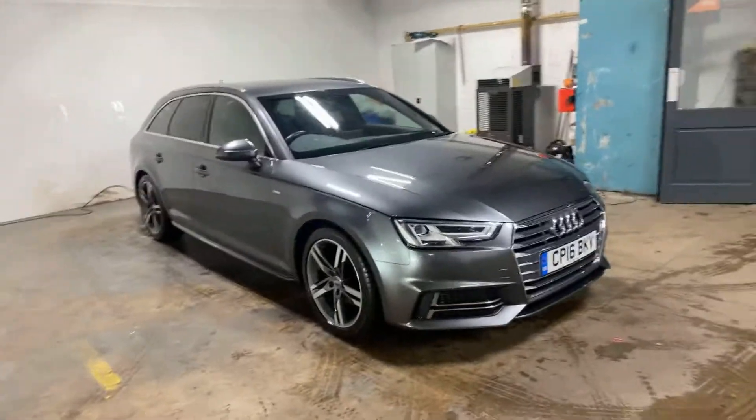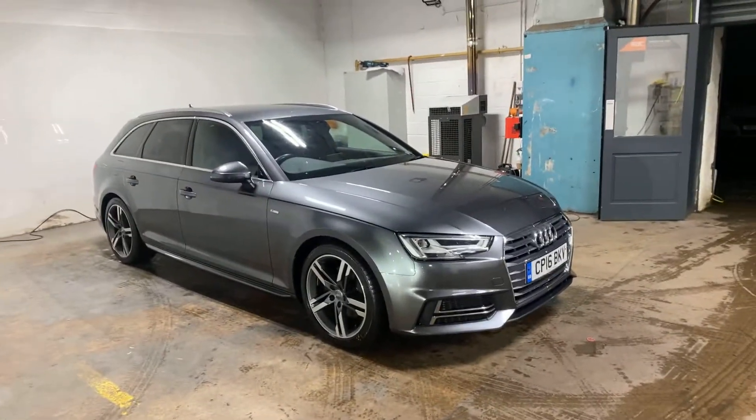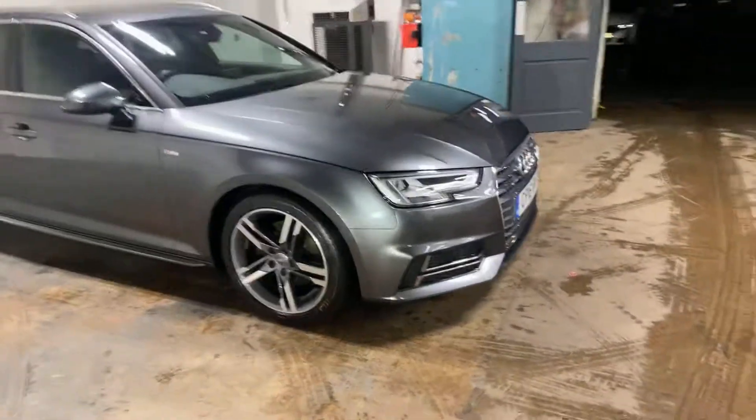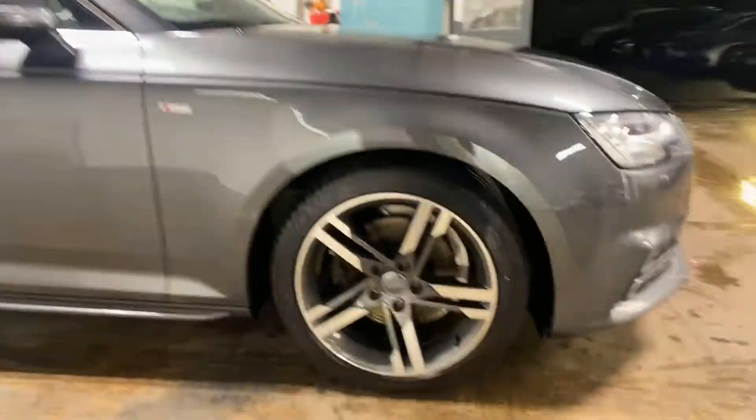It's absolutely gorgeous and it's an Avant estate. It is automatic, it's diesel. It is just a glorious car with amazing wheels on it that you can see there, which haven't been marked.